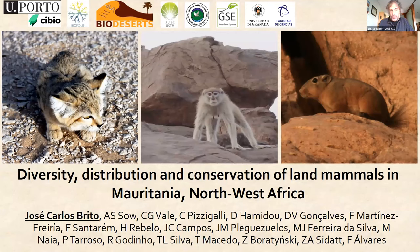The work I'm going to present here today summarizes the research that we have been doing in Mauritania about the land mammals, and particularly the land mammals.